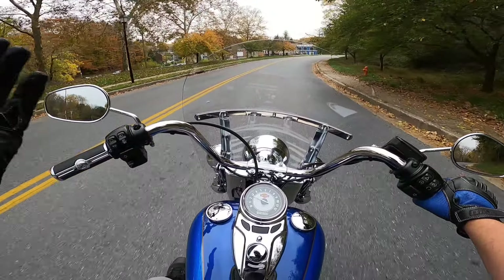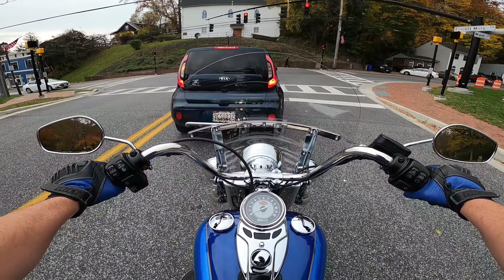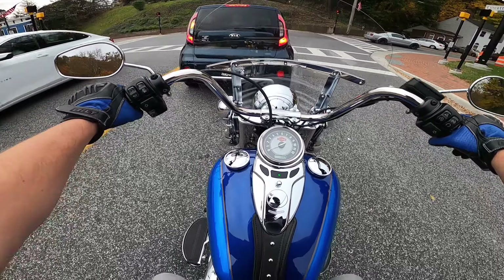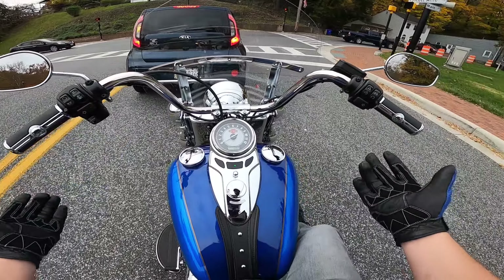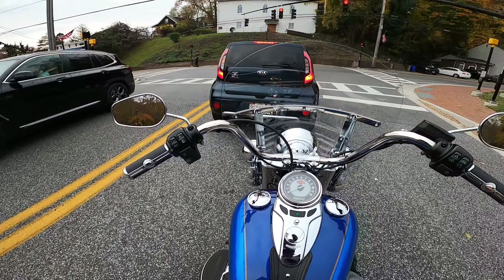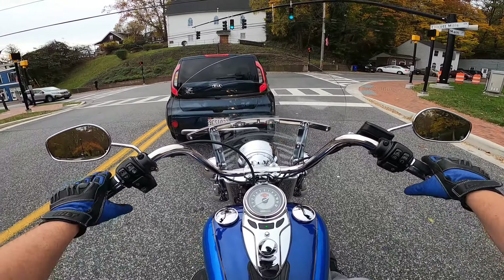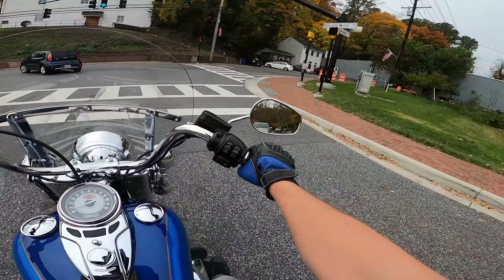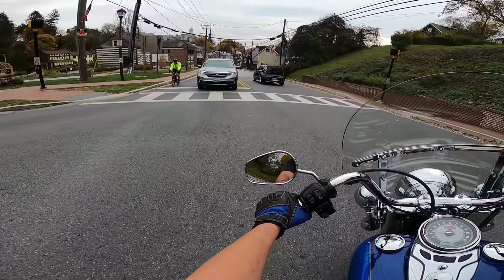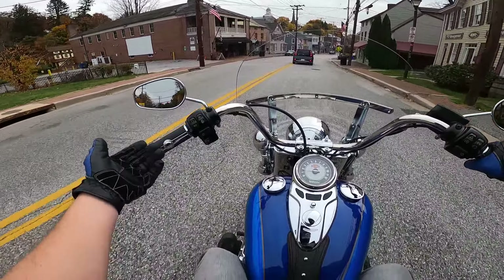So, since this thing already has full stage one — the intake, the exhaust, and tune — I don't really have plans to do much customization on it yet. One thing I have thought about doing is getting the heated hand grips, especially since it's that time of year; it would be quite beneficial to have. Honestly, I'm not a big fan of these hand grips, but that's what the previous owner put on. I kind of prefer just the regular black rubberized ones.